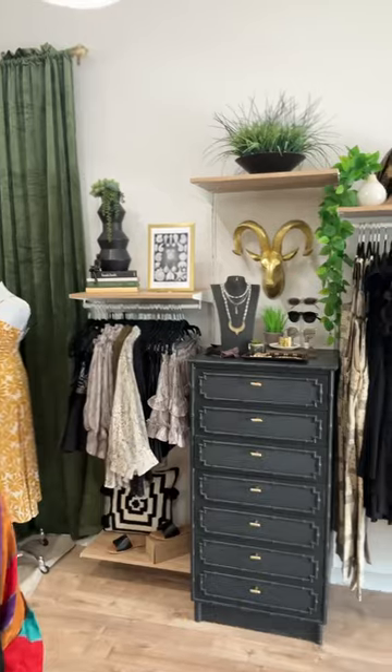We are changing over to fall this weekend, having a huge fall launch party on Saturday, and so I wanted to give you a sneak peek of what we have done inside of our store. We have changed over every single rack inside the store to be no bright colors, just moody pre-fall, fall.